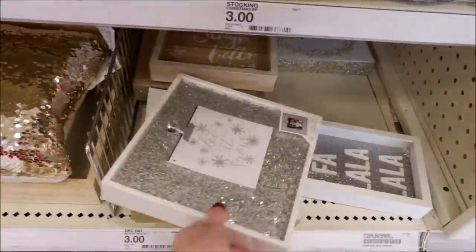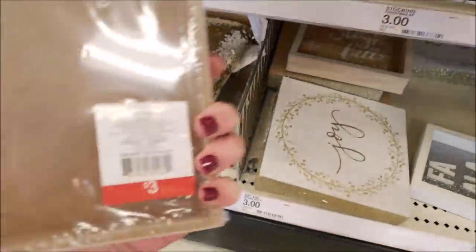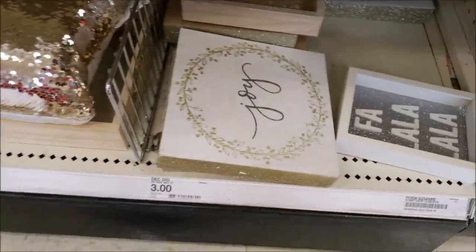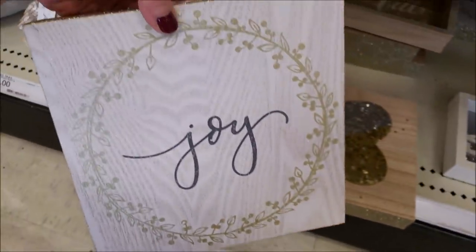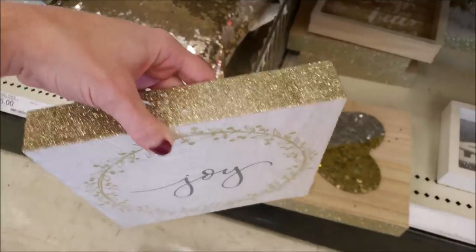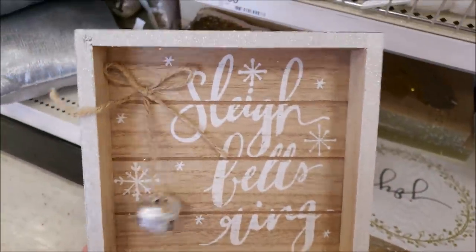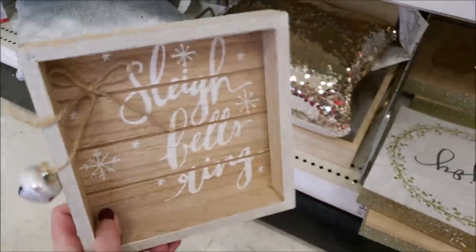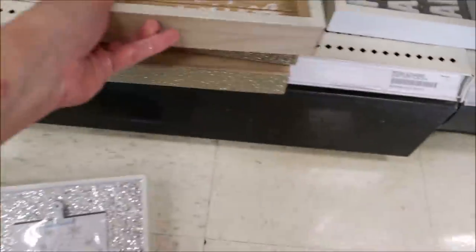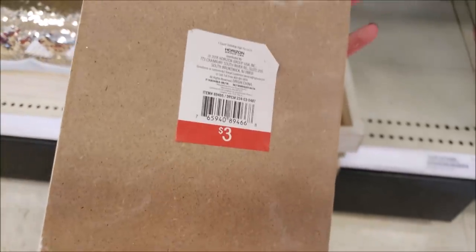Moving along to this — they have those hot pink and green bottle brush trees and at the very bottom I spotted some signs. This one says 'Let It Snow' with the clip and it's very blinged-out glitter for three dollars. This one right here is a cute wreath that just says 'Joy' — really pretty with heavy glitter on the sides. This one back here says 'Sleigh Bells Ring' — I don't know why I did not pick that one up, it's three dollars and was so super cute. This one says 'Fa La La La La' with heavy glitter on the back.